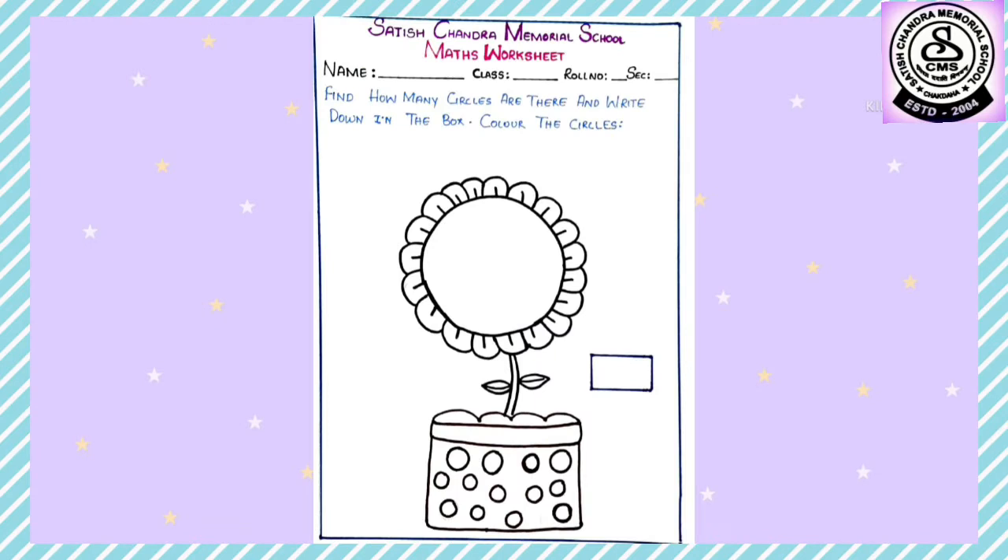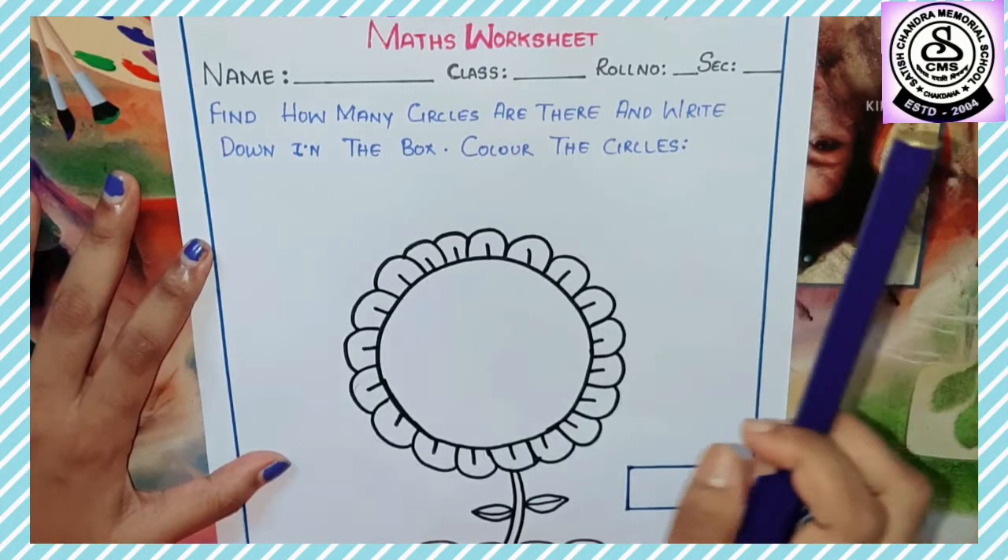This is our first worksheet. See what the question is: find how many circles are there and write down in the box, and color the circles. What is there in this picture? Yes, it's a flower in the flower pot. Very good!